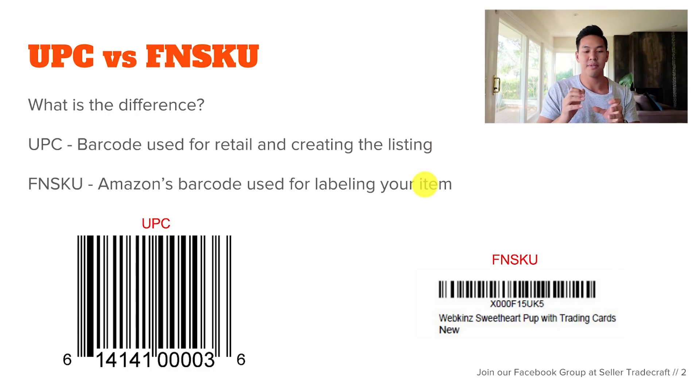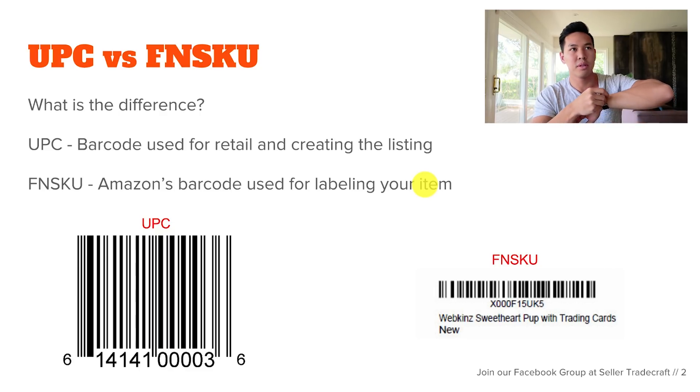So what is the difference between a UPC and an FNSKU? The UPC is the standard barcode that you see on the back of a lot of retail products, and this is required by Amazon in order for you to create a listing on Amazon.